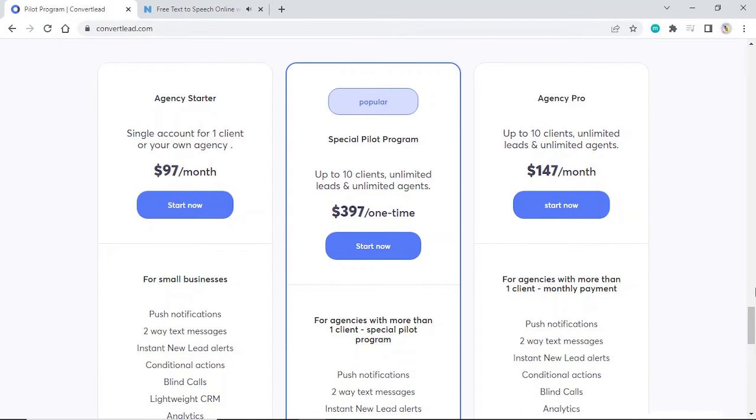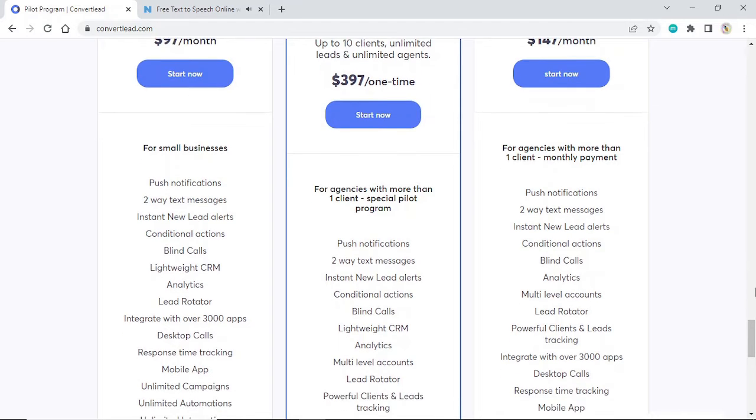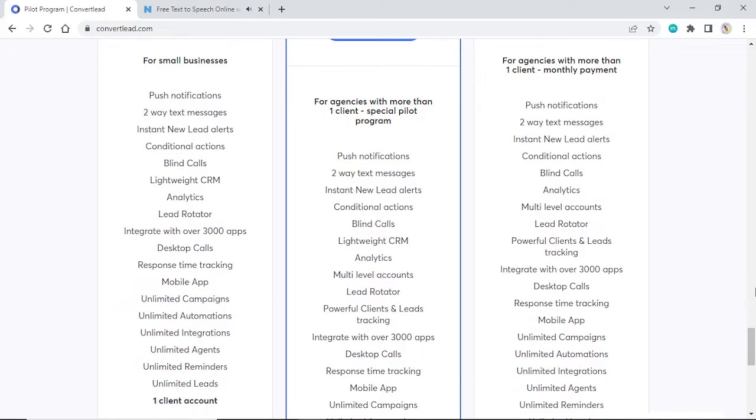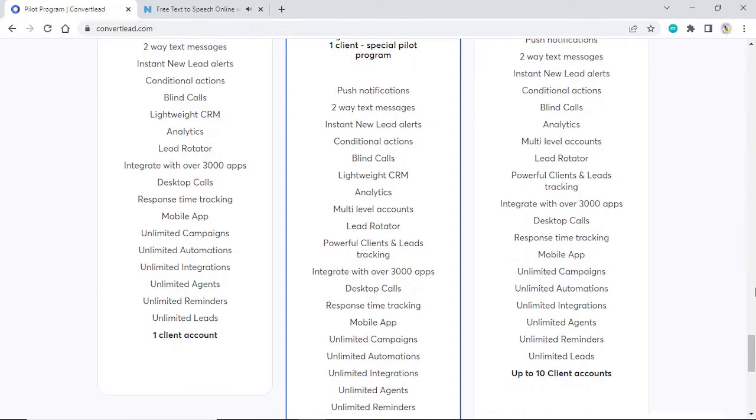Agency Starter: single account for one client or your own agency. $97 a month. Start now. For small businesses. Includes: push notifications, two-way text messages, instant new lead alerts, conditional actions, blind calls, lightweight CRM, analytics, lead rotator, integrate with over 3,000 apps, desktop calls, response time tracking, mobile app, unlimited campaigns, unlimited automations, unlimited integrations, unlimited agents, unlimited reminders, unlimited leads, and one client account.